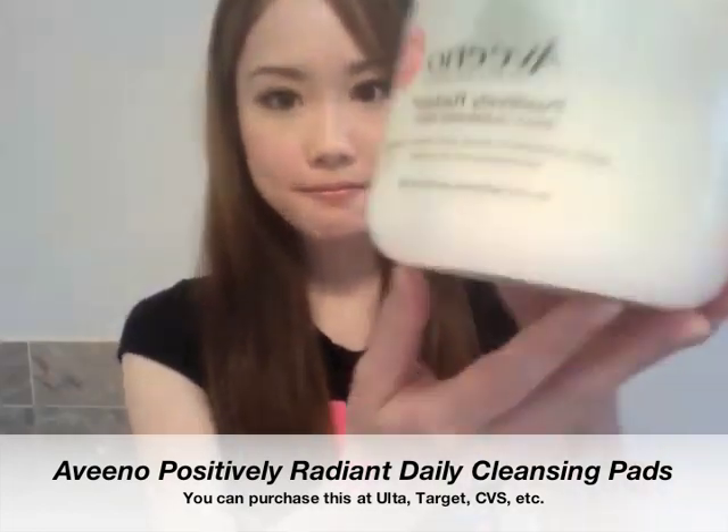If you're going to a friend's house and you know you're going to sleep over and not take your makeup off, make sure you have makeup pads with you. The cleansing pad I recommend is the Aveeno Positively Radiant Daily Cleansing Pad. This cleansing pad is awesome because it has two sides — one side has a gritty texture with tiny bumps to exfoliate the skin, and the other side has a smooth surface to remove all your makeup, dirt, and oil. You can pick this up at Ulta and probably any local drugstore.